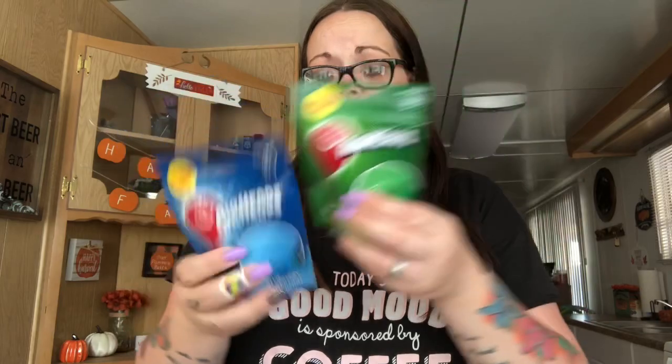My husband saw these and we've both been having our backs hurt. We want to be taking baths on the weekend to rest our muscles. He picked up the watermelon Airheads bath bomb and the blue raspberry one. So this one's for him and this one's for me. I haven't purchased them before, so I don't know how well they are, but he wanted those.